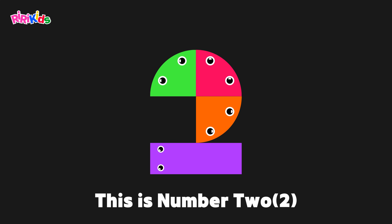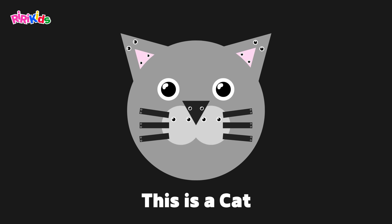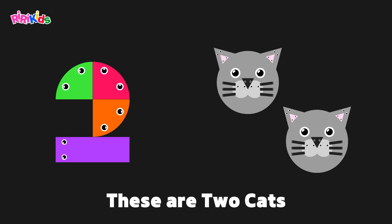This is number 2. This is a cat. These are 2 cats.